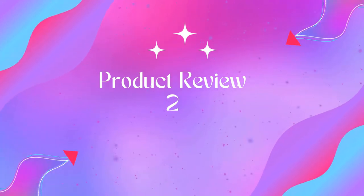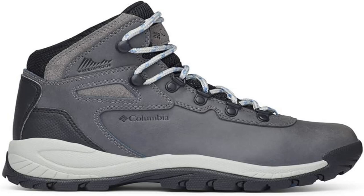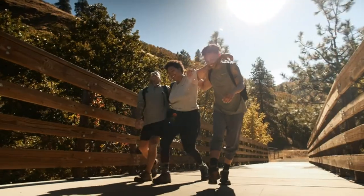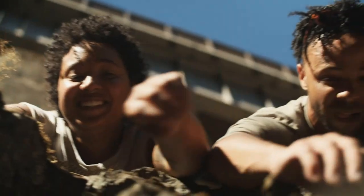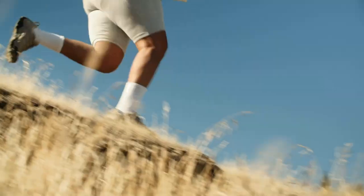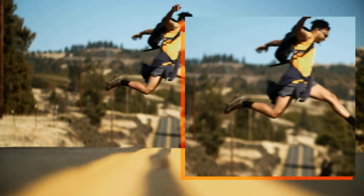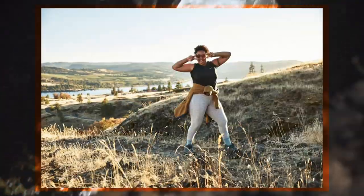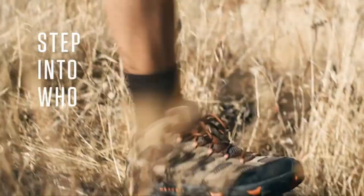Product 2: Columbia Women's Newton Ridge Lightweight Waterproof Shoe Hiking Boot. Advanced technology: the Columbia Women's Newton Ridge Plus Waterproof Hiking Boot features a lightweight durable midsole for long-lasting comfort, superior cushioning and high energy return, as well as an advanced traction rubber sole for slip-free movement on rough ground.